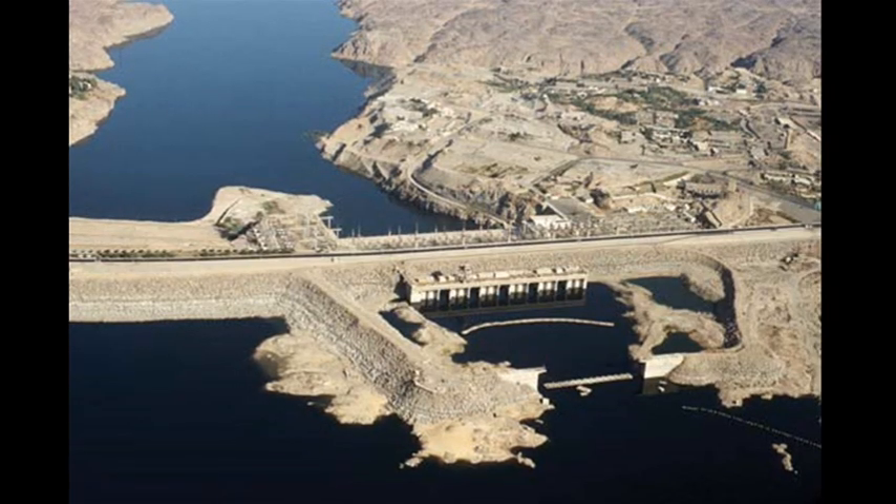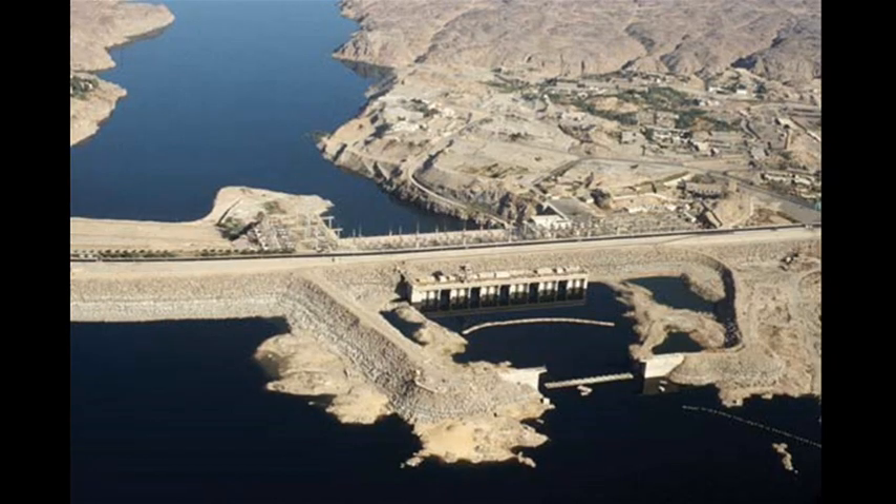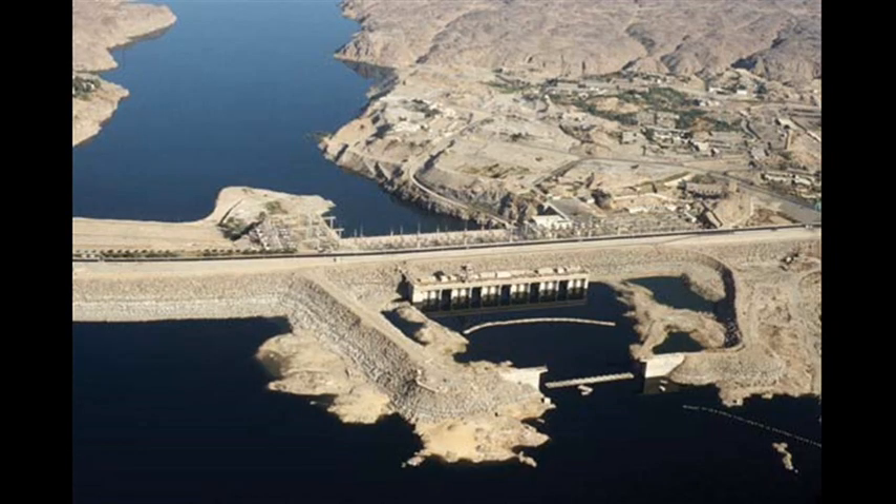The creation of the reservoir forced the relocation of over 100,000 people and a number of archaeological sites that would otherwise have been lost beneath the water.